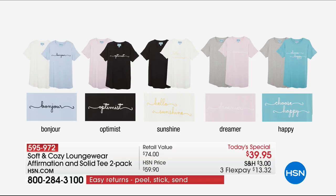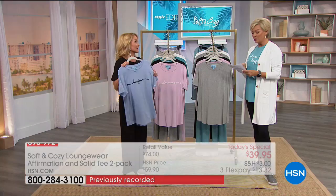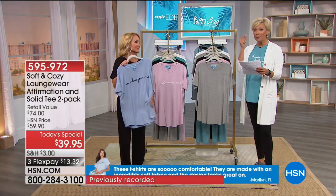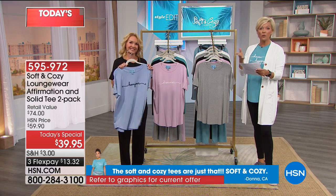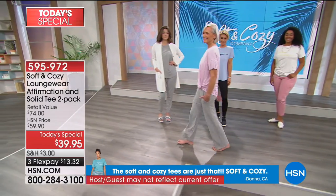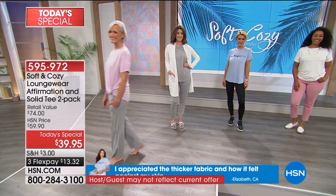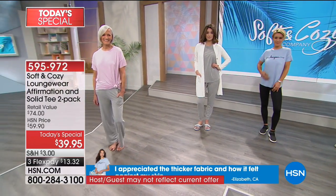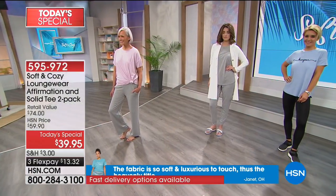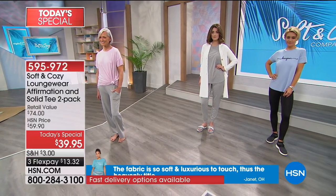A lot of the reviews are saying that these T-shirts are so comfortable, made with incredibly soft fabric, and the design looks great on. You should read some of the reviews on hsn.com — they're really impressive. 'The Soft and Cozy tees are just that — soft and cozy.' 'I appreciated the thicker fabric and how it felt against my skin.' 'The fabric is so soft and luxurious to the touch — thus the heavenly title.'